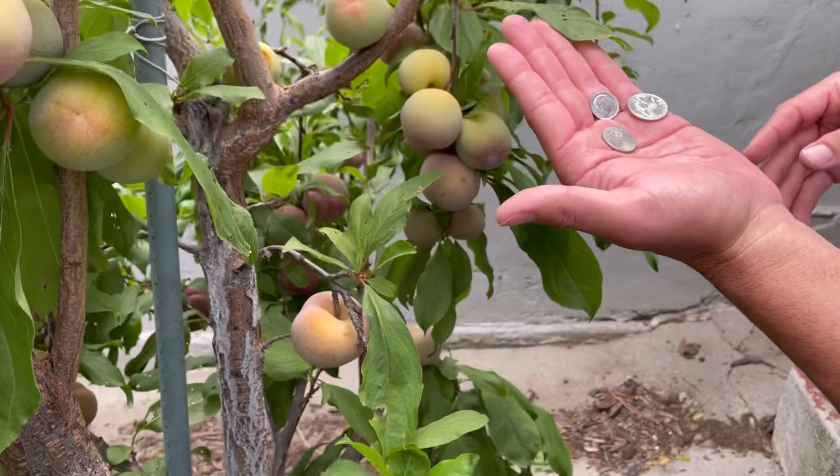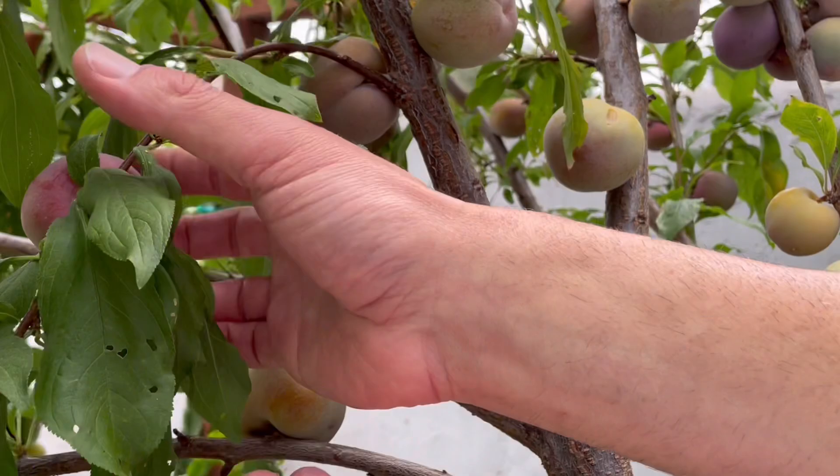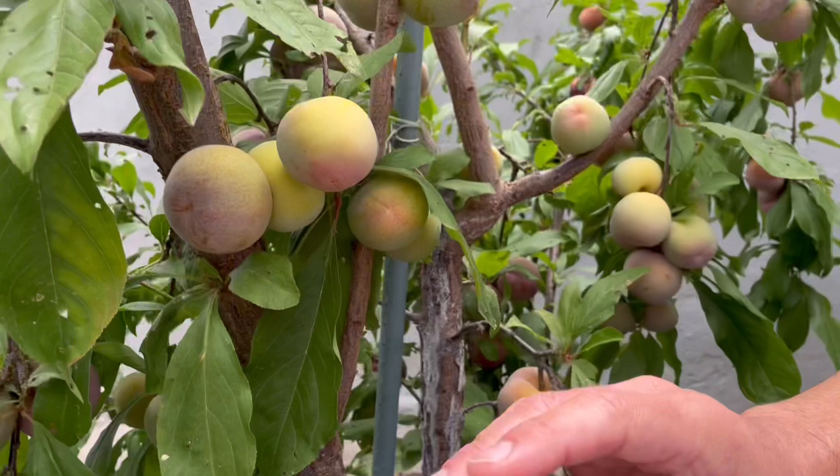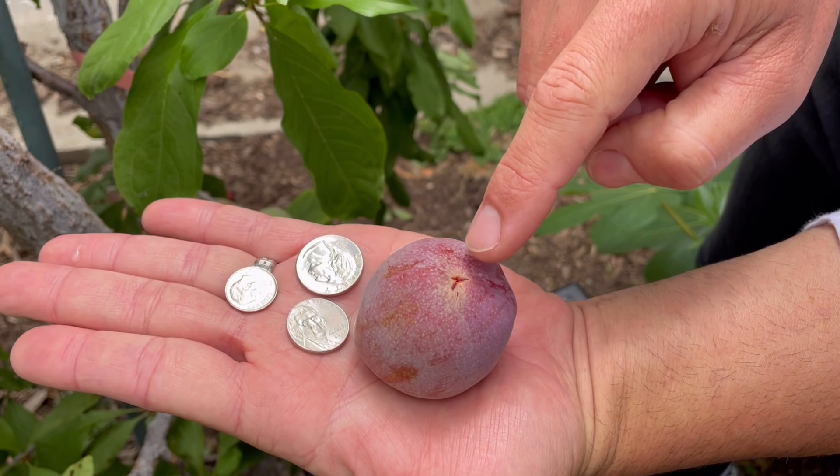Here we are now in late May, and some of these fruit are beginning to ripen. This fruit, relative to the coins in my hand, should be at least double the size.